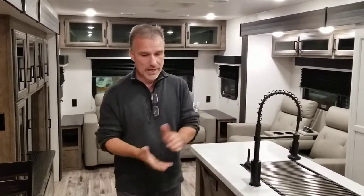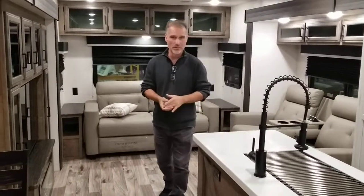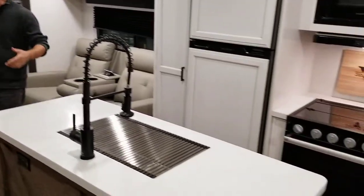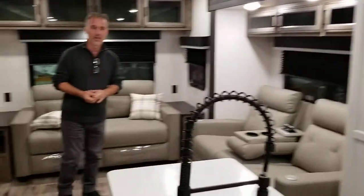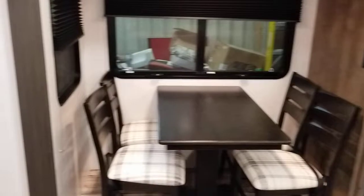Beautiful trailer with lots of features. The inside is incredible, so let's not waste any time. This is a real living room with a central kitchen and kitchen island. Opposite slides make it so much wider — it's actually bigger than my first apartment.